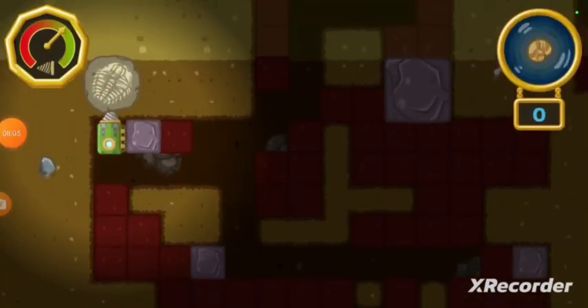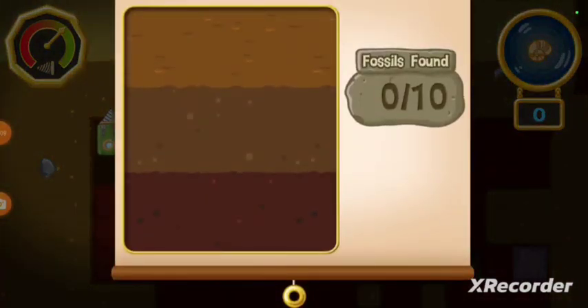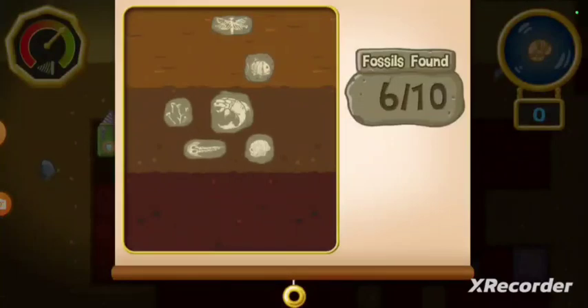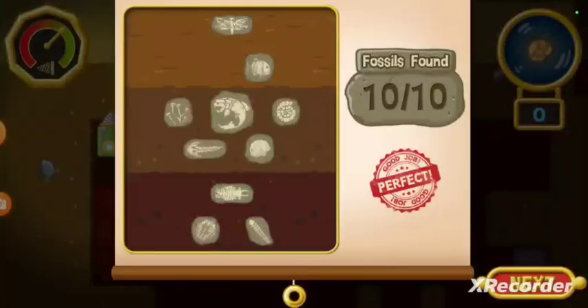You found all the fossils. Nice digging. Let's see how many fossils we found. We found ten fossils. Perfect! But there are still more fossils to be found. Tap the button to find a new place to dig, or tap on a fossil to learn more about it.